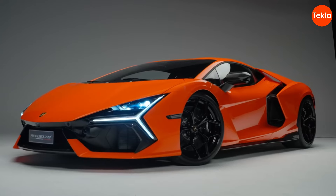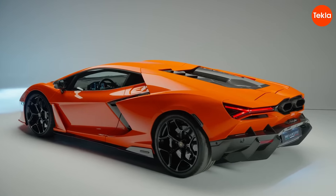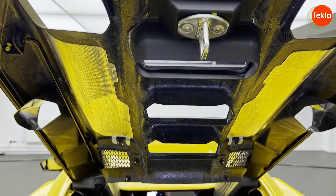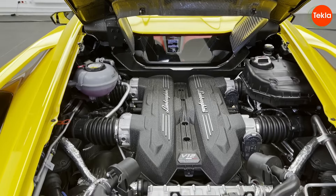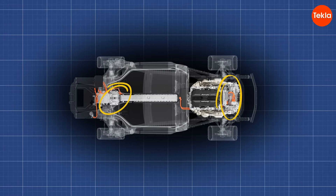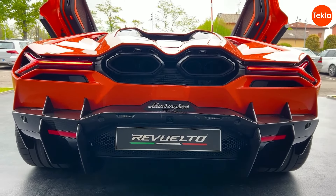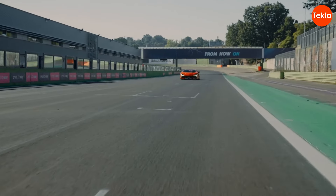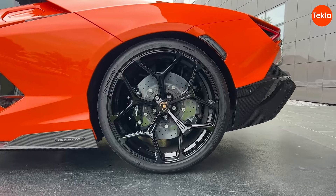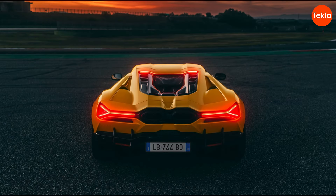The Lamborghini Revuelto is a powerhouse of innovation and style, making waves in the supercar world with its jaw-dropping features. Under the hood, it boasts a 6.5-liter V12 engine paired with three electric motors, delivering a staggering 1,001 horsepower. This hybrid marvel can rocket from 0 to 60 miles per hour in just 2.5 seconds, leaving almost everything else in the dust.